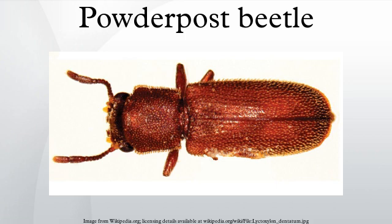While most wood-borers have a large prothorax, powder-post beetles do not, making their heads more visible. In addition to this, their antennae have two jointed clubs.